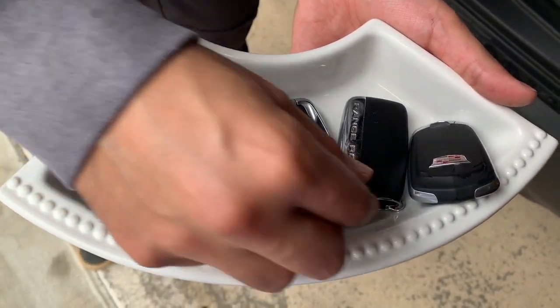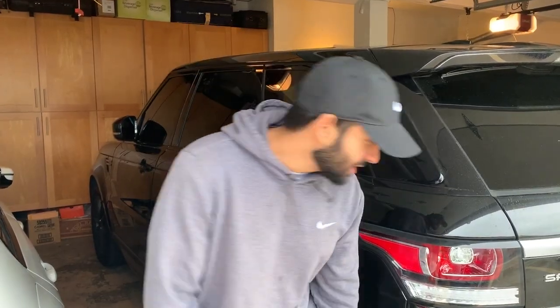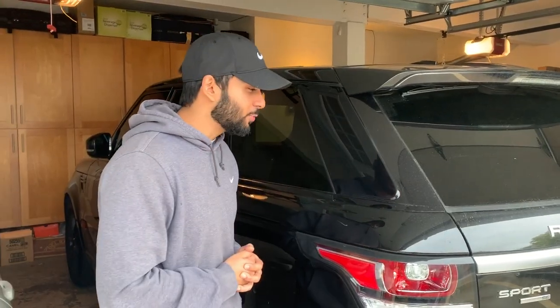The next car we're going to go with is my mom's Range Rover Sport. Most of you are subscribed to this channel because of this car right here — it got me subscribers to help us get to 1,000. About a year ago I uploaded a video on the cost of ownership of this 2014 Range Rover Sport SE and that video blew up with about 58,000 views. If you want me to do another cost of ownership update, let me know if that's something you're interested in watching.